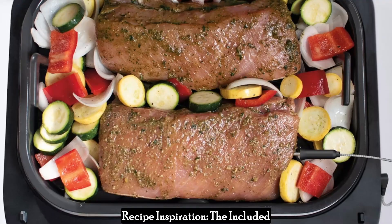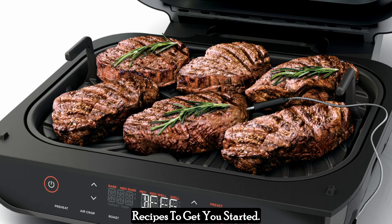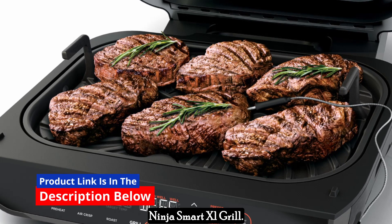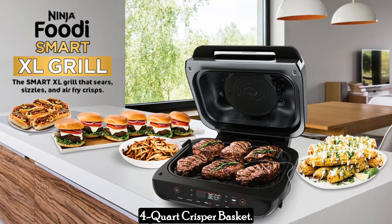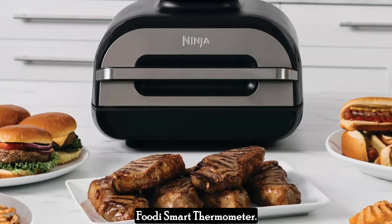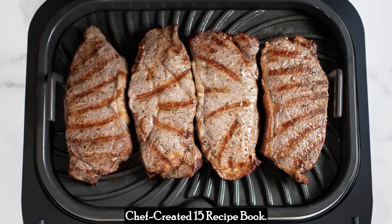Recipe inspiration: the included recipe book provides 15 chef-created recipes to get you started. What's in the box? The Ninja Smart XL Grill, a 9-inch by 12-inch grill grate, a 4-quart crisper basket, a 4-quart cooking pot, the Foodi Smart Thermometer, a cleaning brush, and a chef-created 15-recipe book.